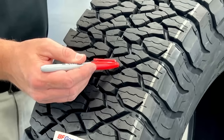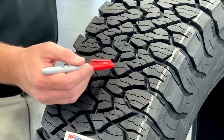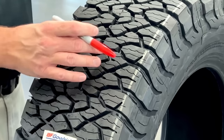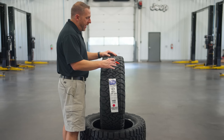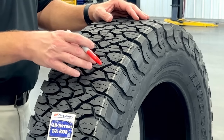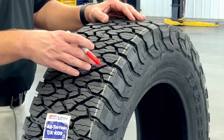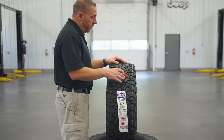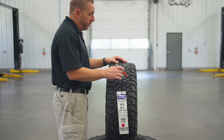Each tread block has full depth sipes in it, which is pretty cool, plus chamfered edges. There are so many biting edges in this KO3, it's kind of crazy. I would say when they were developing the Ranger Raptor — and they'll probably use it for the Bronco Raptor too — they needed a tire that would be durable in high-speed off-road trail situations like the Baja 1000. There's lots going on here with the durability and lots going on with the biting edges.